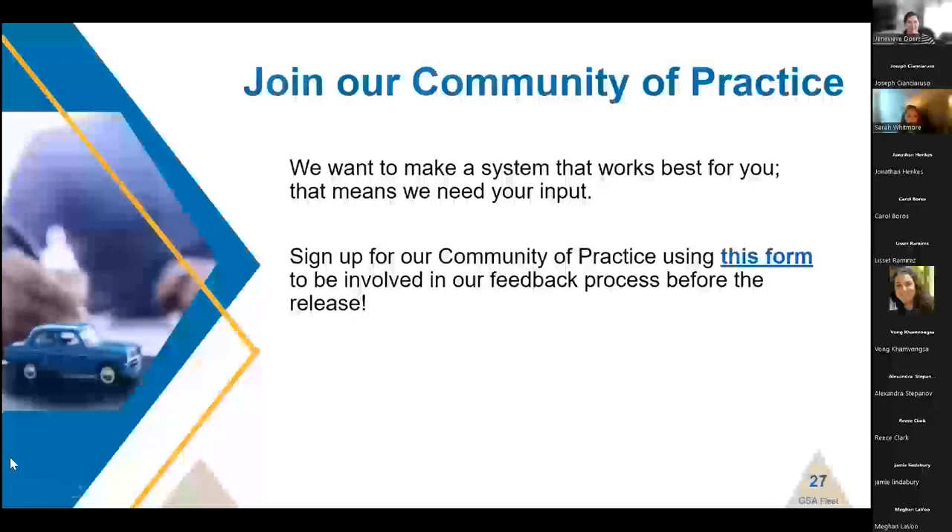If any of the topics we've discussed today have resonated with you and you want to be part of this, contribute, and provide feedback and suggestions, please consider joining our community of practice. We want to make a system that works best for you, and that means we need your input. Sign up using a Google form linked in this presentation and shared in the slides afterwards. If your agency can't access Google Forms, email FleetSystemsModernization@GSA.gov to let us know your interests and we can add you to the list.